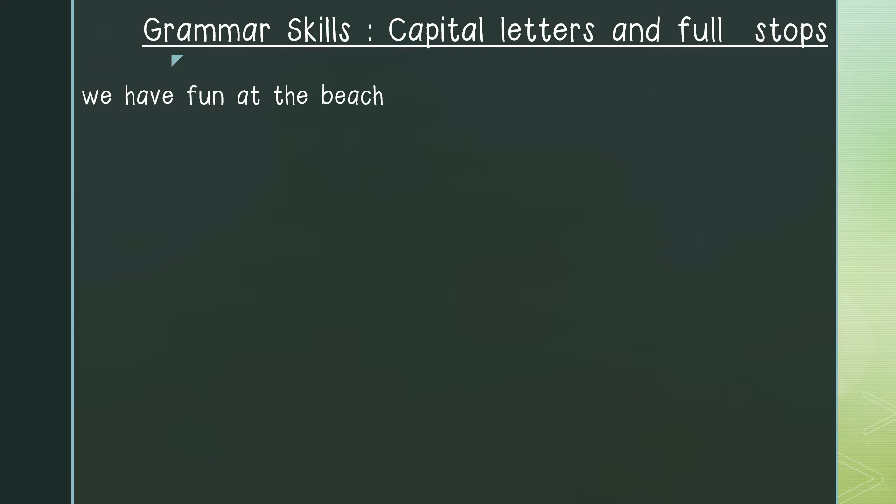Now that we have gone through our rules of where to place capital letters and full stops, let us now do a few examples together. We will go through these sentences and identify places where we would put a capital letter and a full stop. Our first example is the sentence: We have fun at the beach.